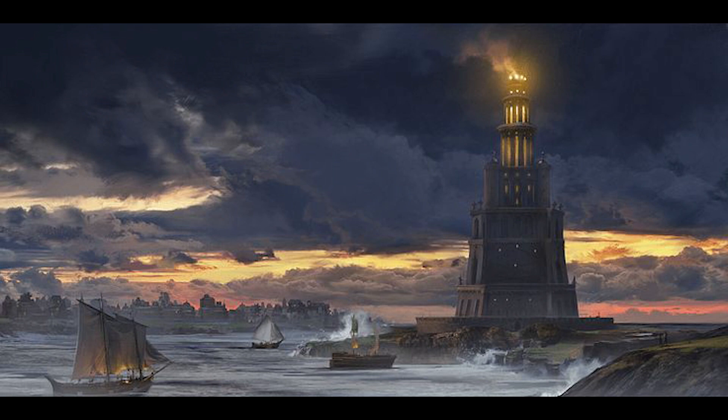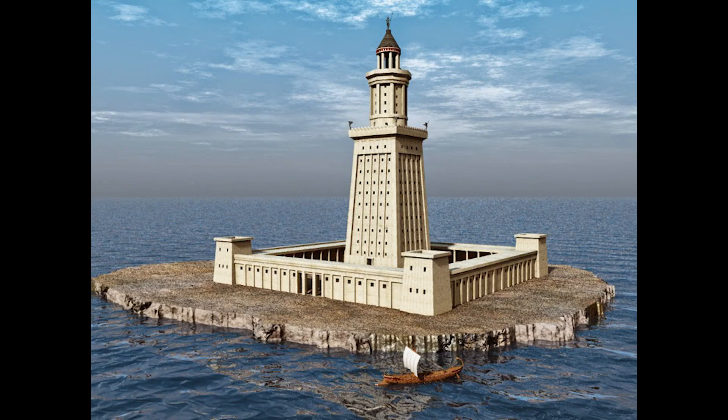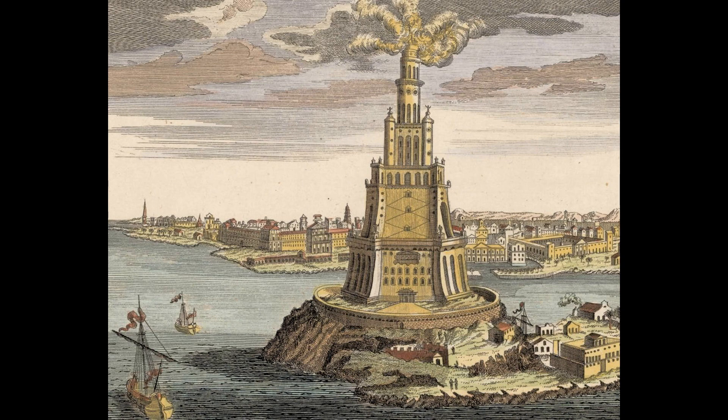Constructed during the reign of Ptolemy II Philadelphus around 280 BC, the Lighthouse of Alexandria was situated on the small island of Pharos, which was connected to the city of Alexandria by a causeway known as the Heptastadian. The design of the Lighthouse was attributed to the Greek architect Sostratus of Nidus, though much of what we know comes from later historical accounts.